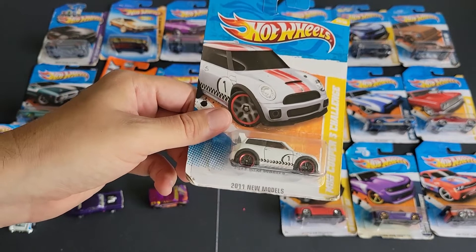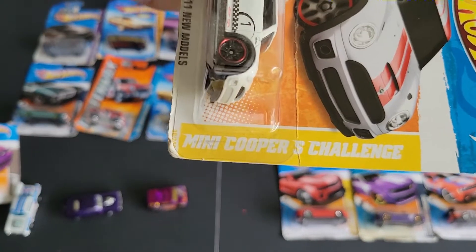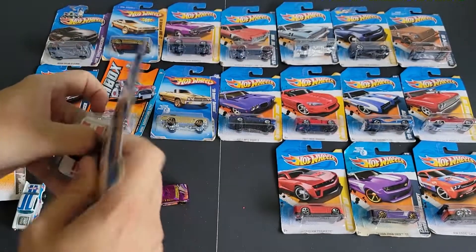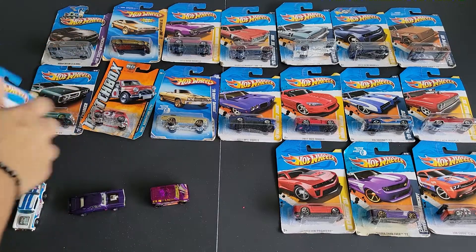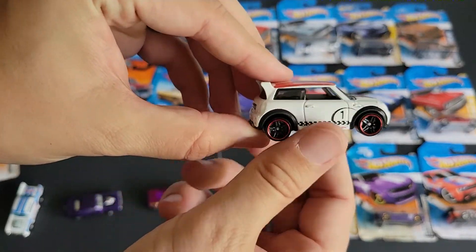So then we have, again from 2011, a new model — a Mini Cooper S Challenge. These are spicy little vehicles, they're a lot of fun. There we go, Mini Cooper.